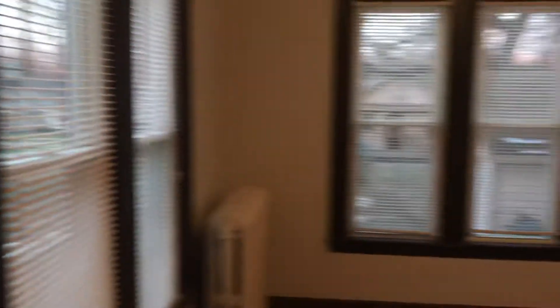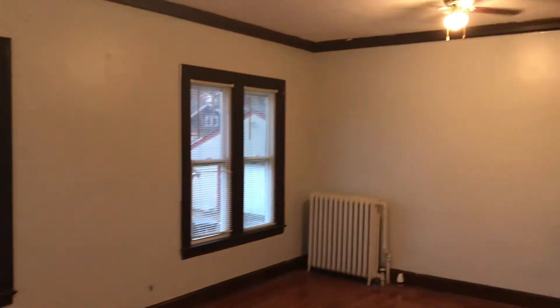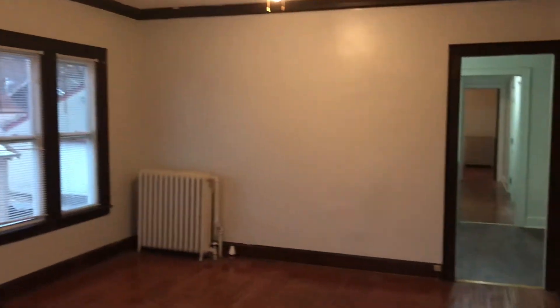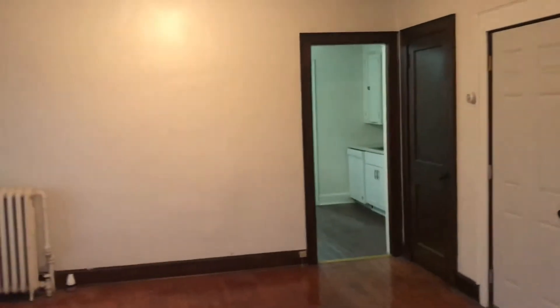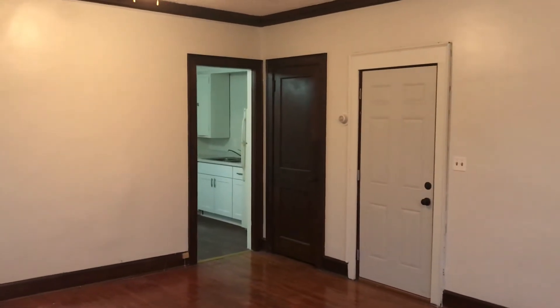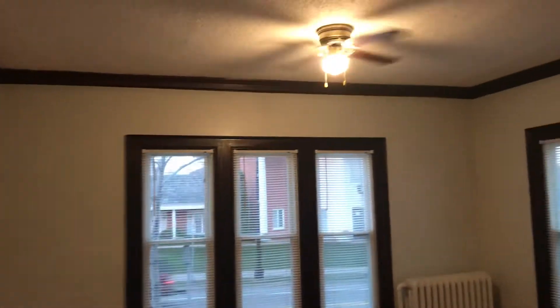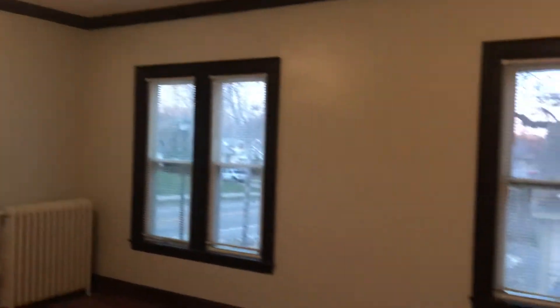Nice big living room in the unit. Windows are new. There's a nice big coat closet at the front entrance — that is a nice size.